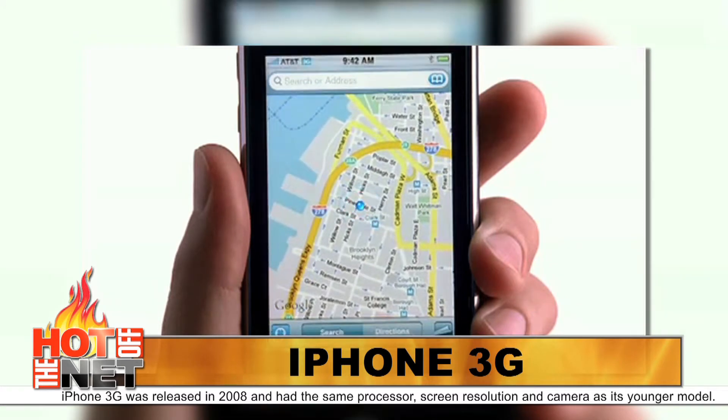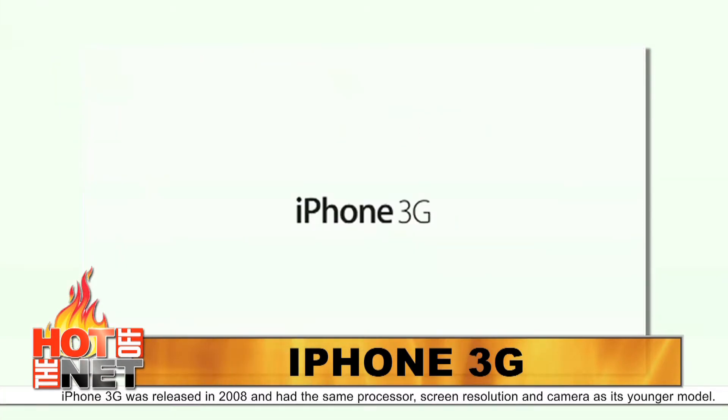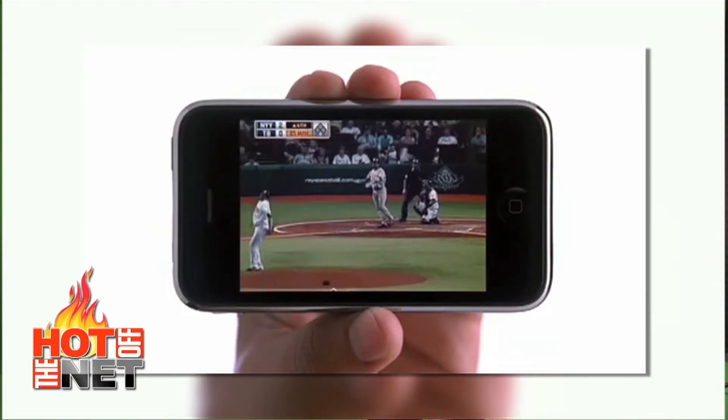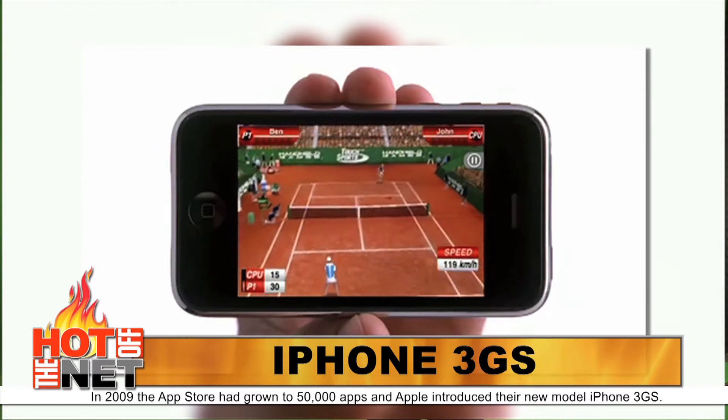The iPhone 3G had a 3G connection and a GPS. At that point, the App Store featured around 500 apps. In 2009, the App Store had grown to 50,000 apps and Apple introduced their new model, iPhone 3GS.